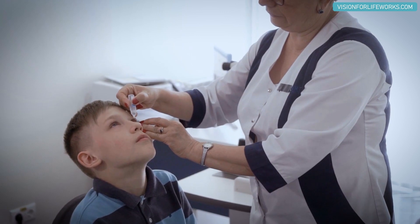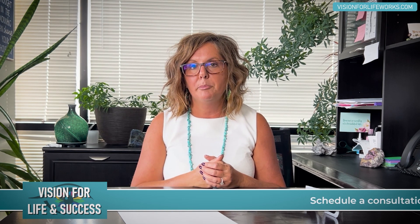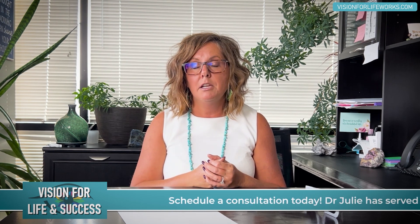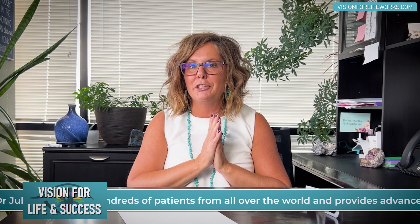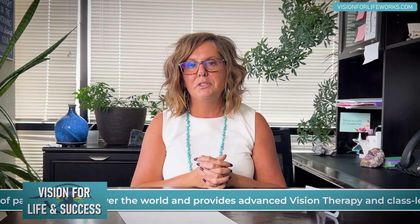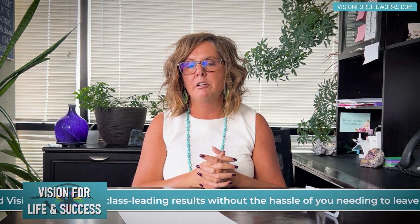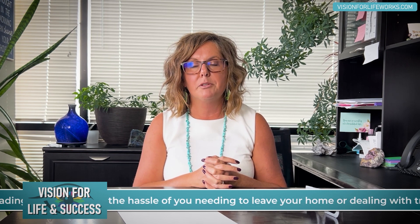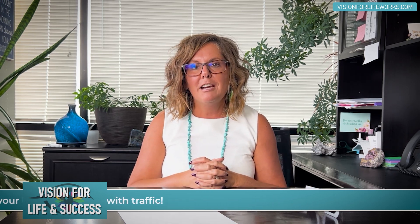If your doctor has mentioned the possibility of your child needing atropine, take a pause and think about that. Consider the options presented here — options that may be less invasive, have less potential for long-term complications, and are a little kinder and gentler to your child, who has been used to seeing with their better eye most of their life, rather than paralyzing that eye with drops.